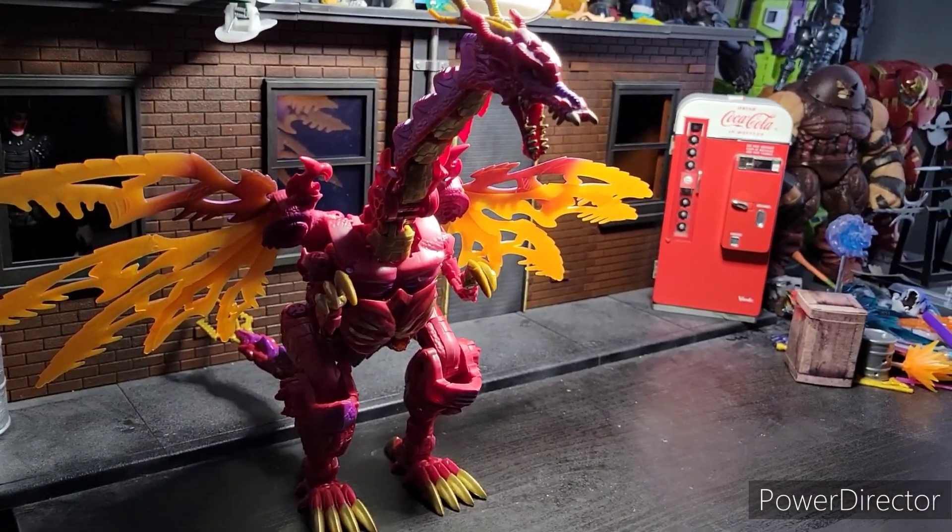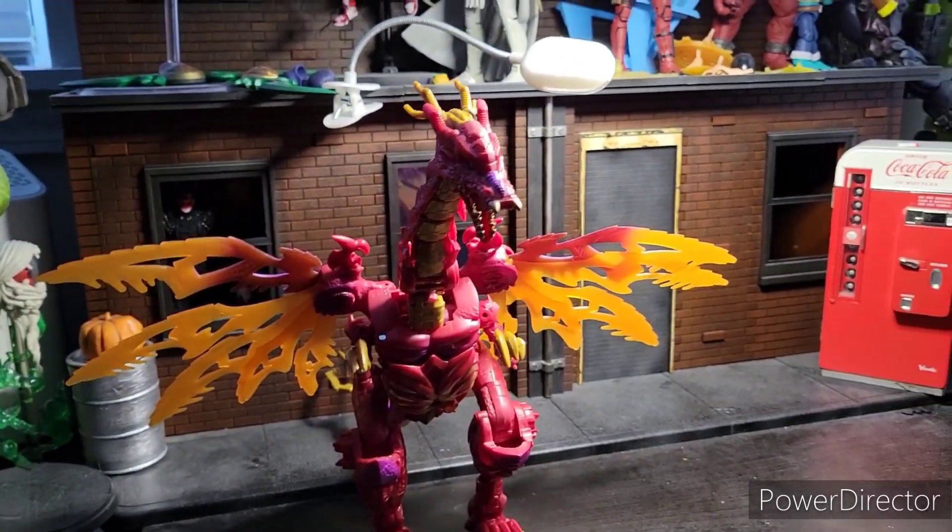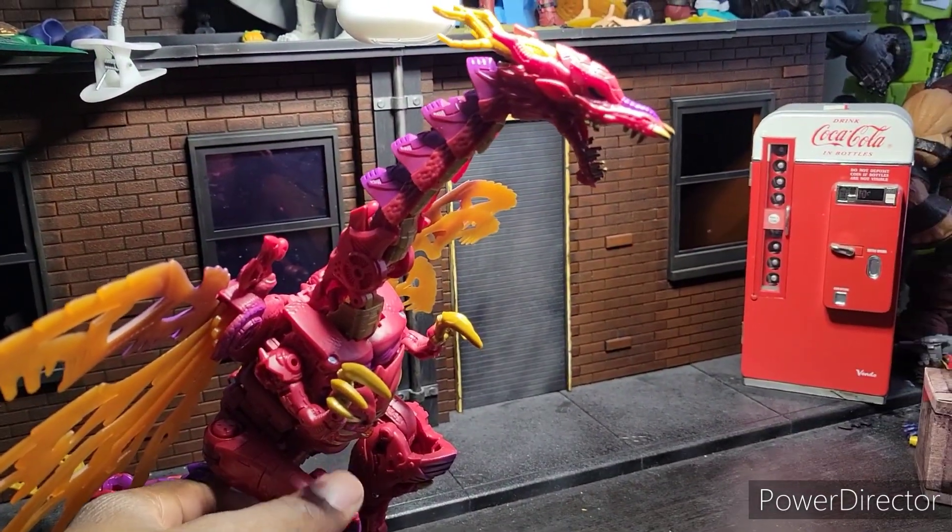Welcome to Warbrick Kaku's Reviews. I'm your host, Warbrick Kaku. And today we are looking at Transmetal 2 Megatron.